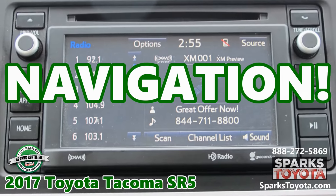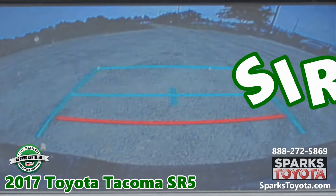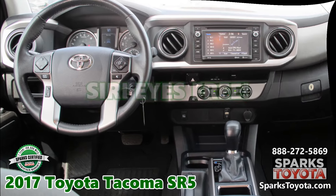Navigation. A backup camera. Sirius XM. Traffic and weather updates. Siri Eyes Free.